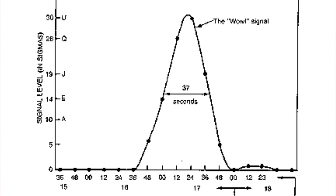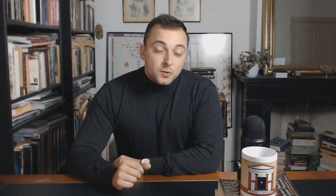Both the length of the WOW signal — 72 seconds — and the trajectory of the signal's intensity corresponded with the expectations of a signal of extraterrestrial origin. Scientists have not been able to find the source of the signal. Since 1977, no similar signal has been detected.